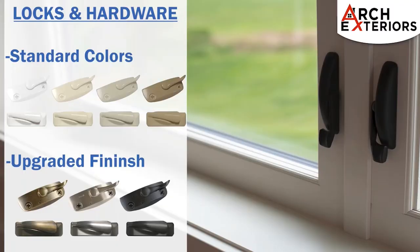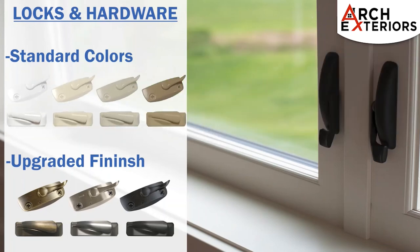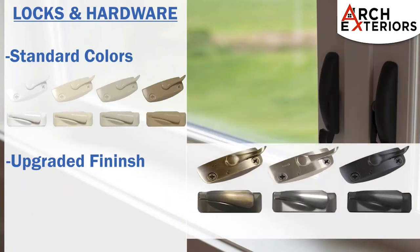Window locks and hardware are available in standard colors which include white, beige, sandstone, and copper tone. A choice of upgraded finishes is available as well, which includes antique brass, satin nickel, and flat bronze.